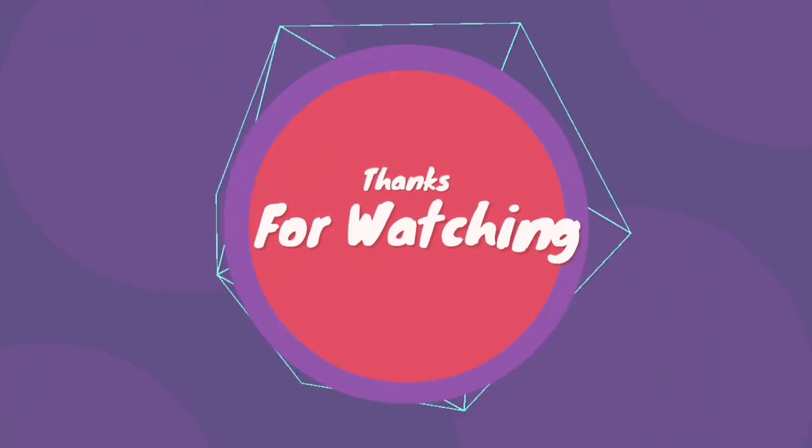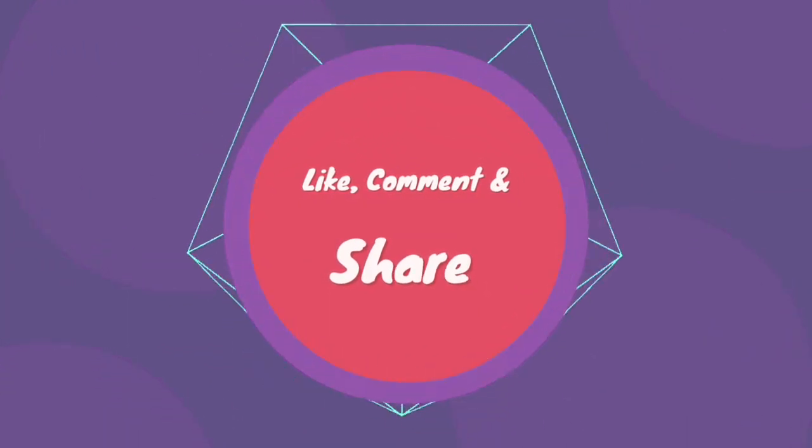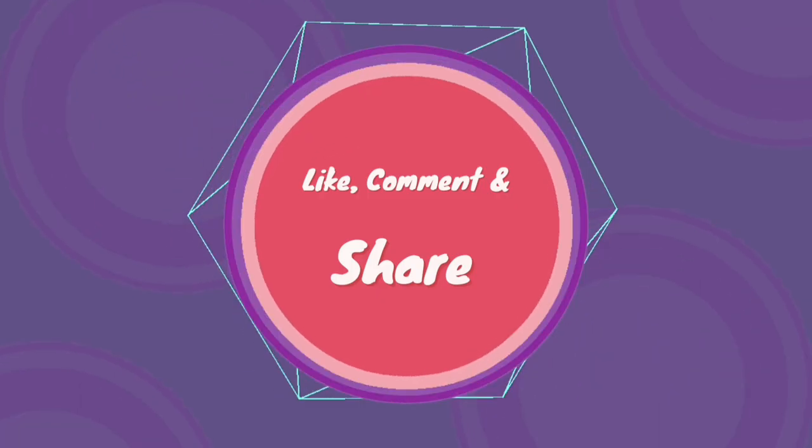Thanks for watching the video. Be sure to subscribe to my YouTube channel and like, comment, and share the video. Thank you.